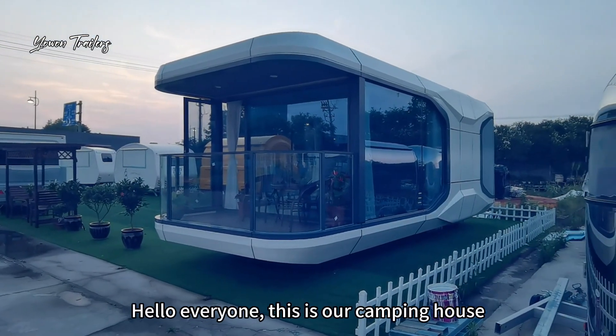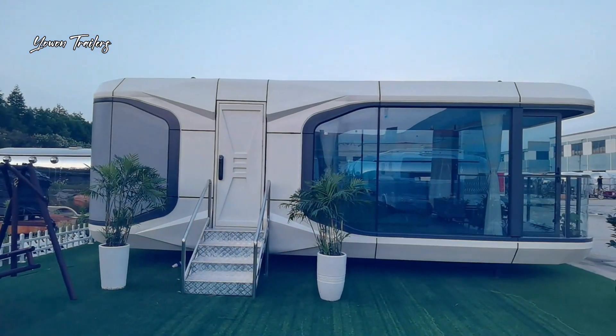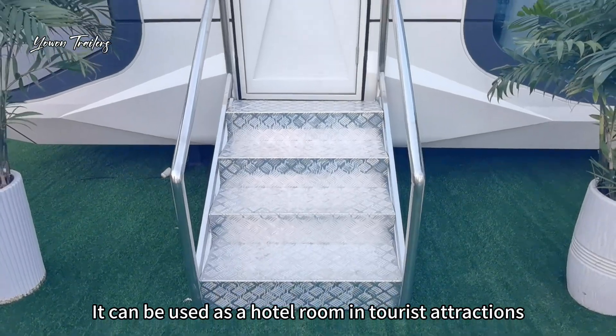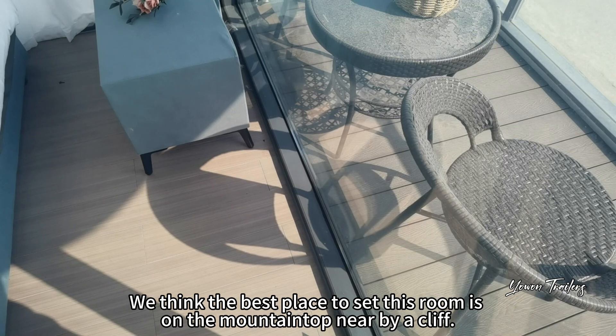Hello everyone, this is our camping house. We call it Capsule Number One, model CP-1. It can be used as a hotel room in tourist attractions. We think the best place to set this room is on the mountaintop, nearby a cliff.